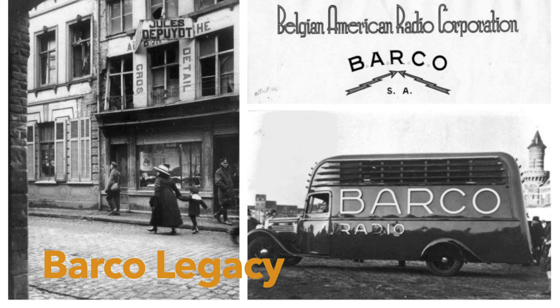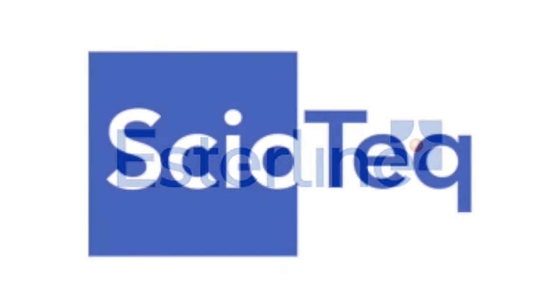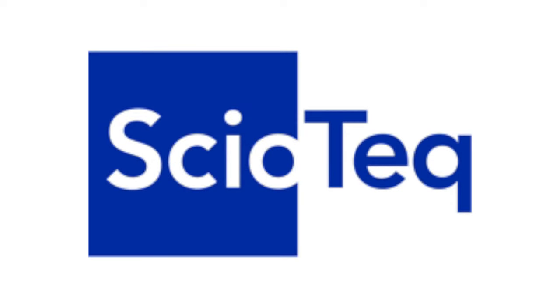In its first year, Barco assembled no less than 2,000 radios. From Barco to Astor Line, Advanced Displays to Ceotec — these are different names but they still stand for the same people and quality.